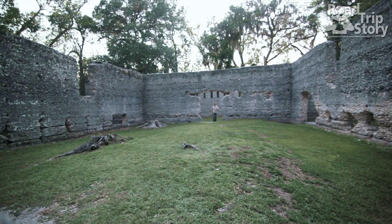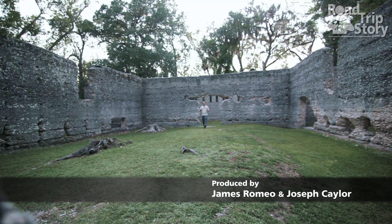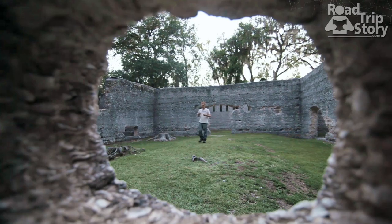Hey guys, welcome to roadtripstory.com. I'm here in St. Mary's, Georgia, in the middle of a really cool ruins. Hope you guys could ever come down to South Georgia and visit this — it's really important historically and aesthetically. It's a tabby mill ruins specifically.